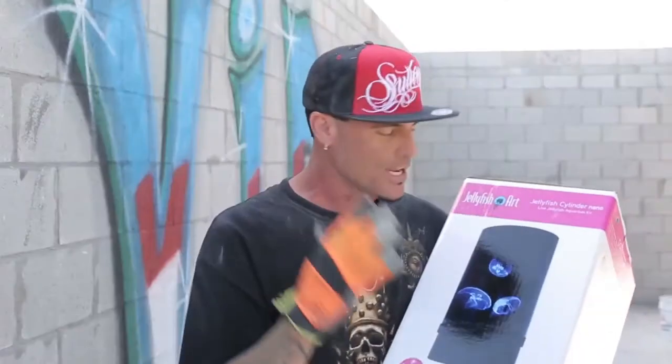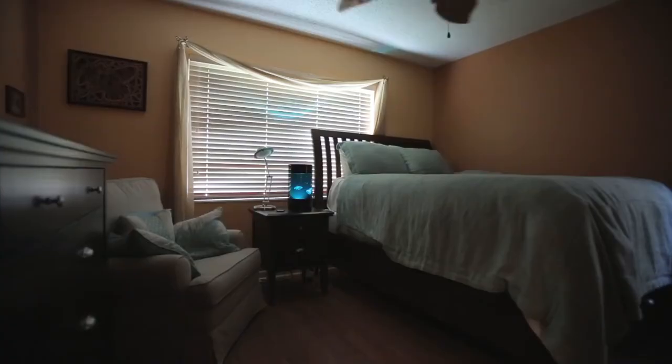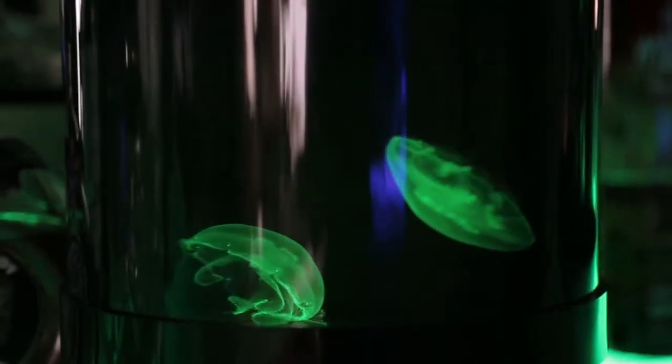I'm Vanilla Ice and I'm here to tell you something really cool — jellyfish. Real jellyfish, just like you've seen on the Vanilla Ice Project on DIY Network. Well now you can bring it to your house anywhere in the country. We can ship the food to you, ship the jellyfish to you, and you can have it anywhere. Set it on your nightstand and you'll be the coolest envy of the neighborhood. We've made pet jellyfish easy for anyone.